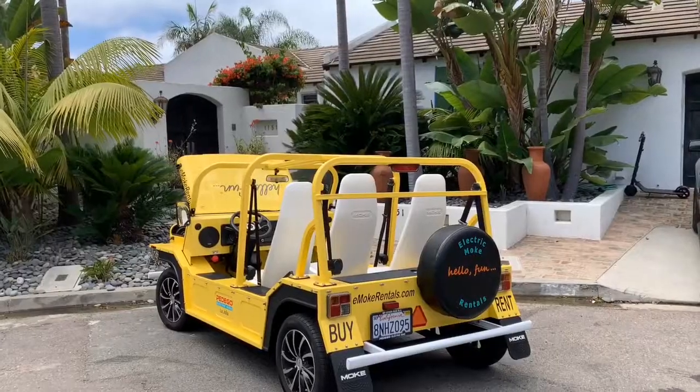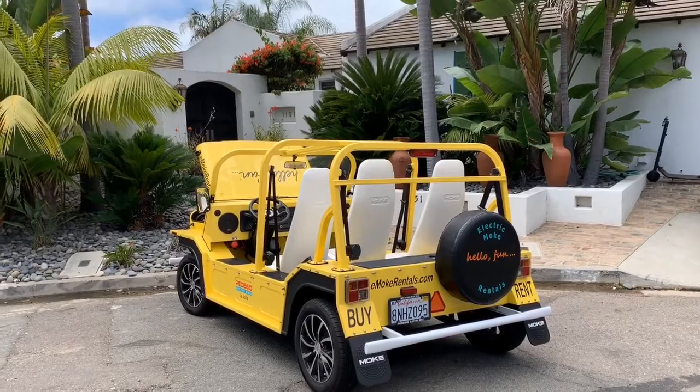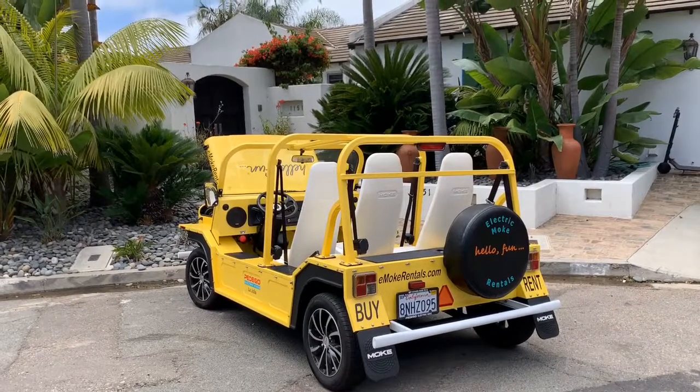Hey guys, what's up, welcome back to Jack G Vlogs. In today's video I'm gonna be checking something out that is so unique and so different, so there's gonna be a full review. Let's get started. Something that we are gonna be taking a look at today is the 2017 Electric Moke.